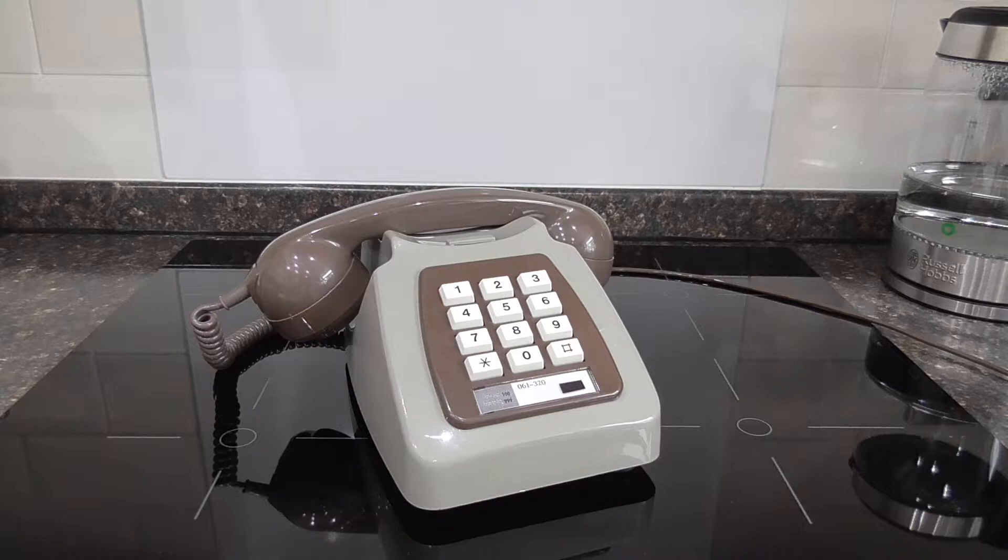It's a 1981 GPO or British Telecom 782 in the two-tone grey colour. The 782 was basically a press-button touch-tone version of the GPO 746, which was a rotary phone. The only difference between this and a 746 was that they took out the dial and put a touch-tone keypad in place — they're pretty much identical. The 782 did have some slight changes to the circuitry on the network, but that's neither here nor there.